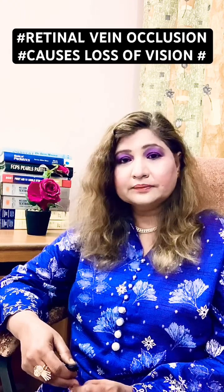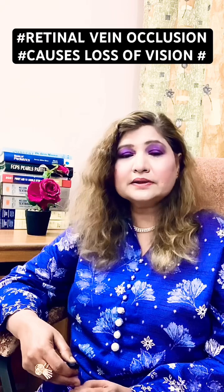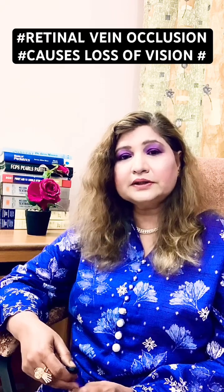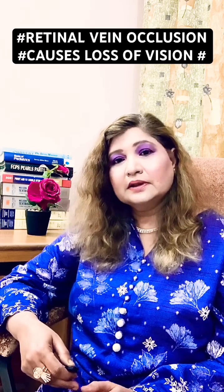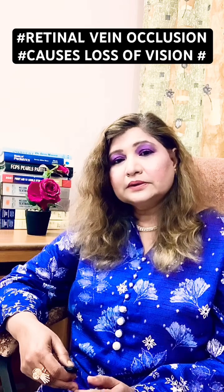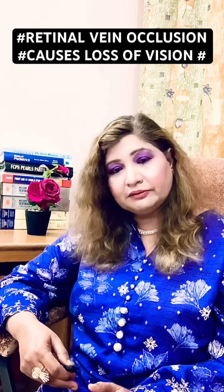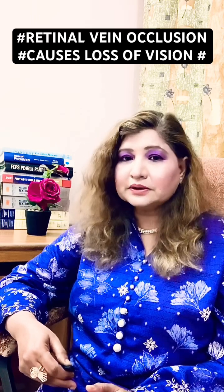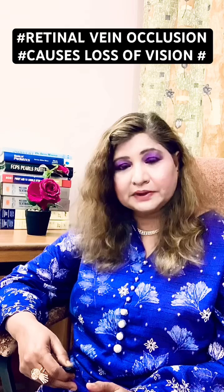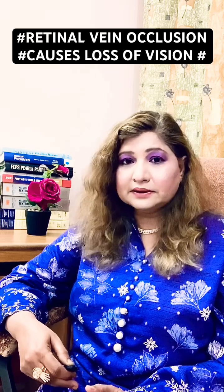Macular edema is swelling in the macula, caused by leakage of fluid and blood into the eye. The treatment is determined according to the severity of the symptoms, with the goal of reducing complications and checking the progression of those symptoms.